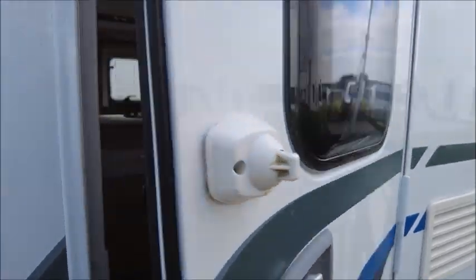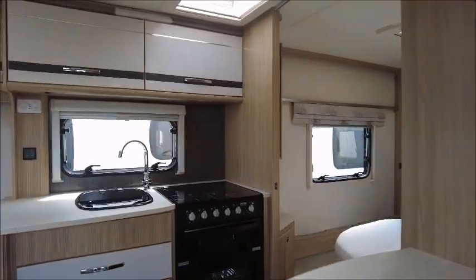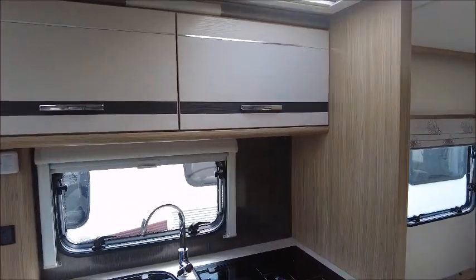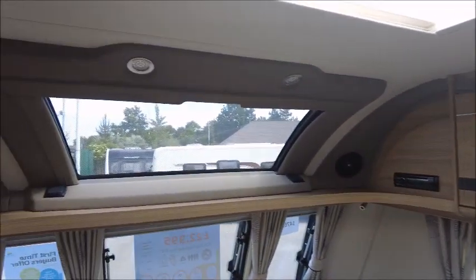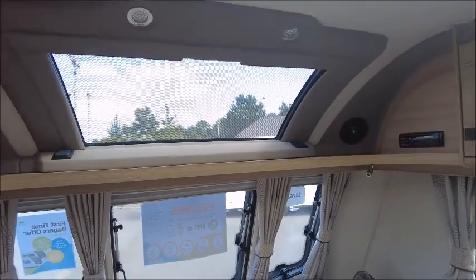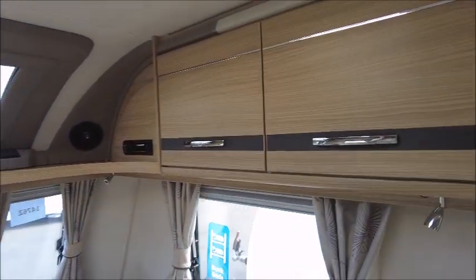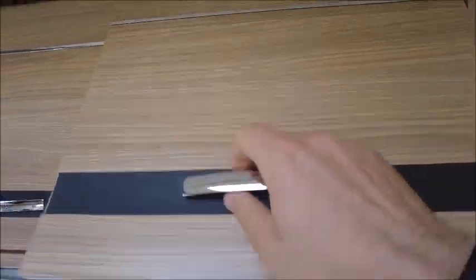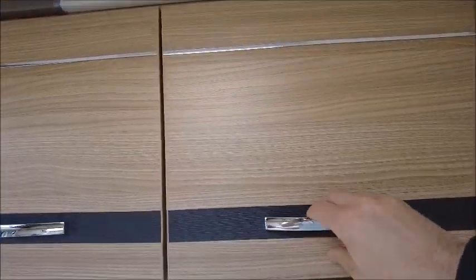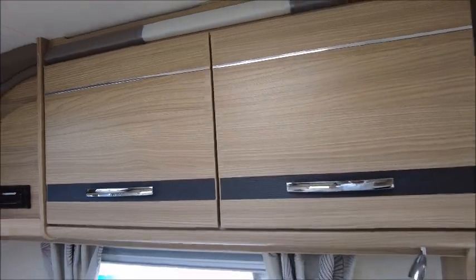Let's have a look inside. This model is nice and bright — the sunroof allows plenty of lighting. It's quite an interesting colour scheme; you've got some lighter tones and then these storage lockers have got a subtle slate grey kind of colour.